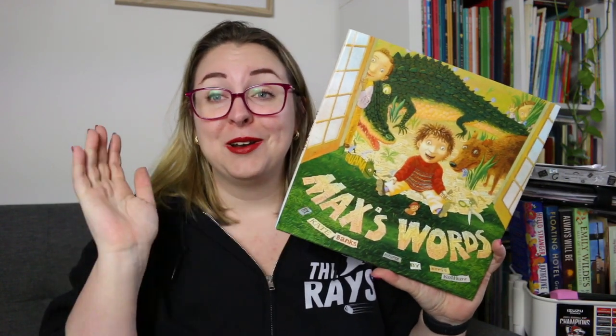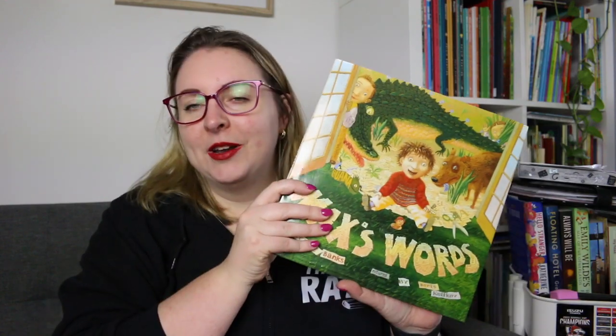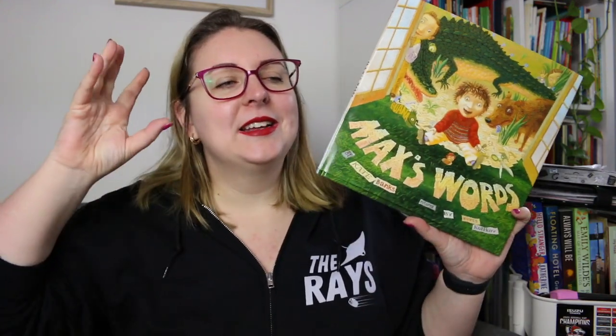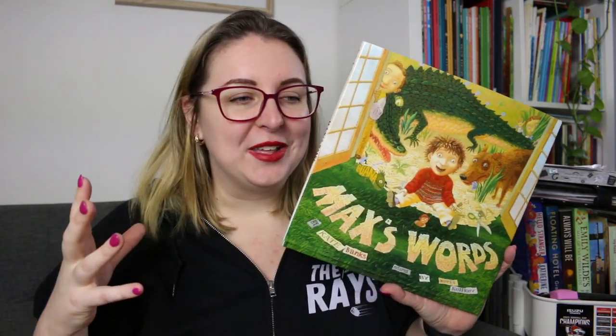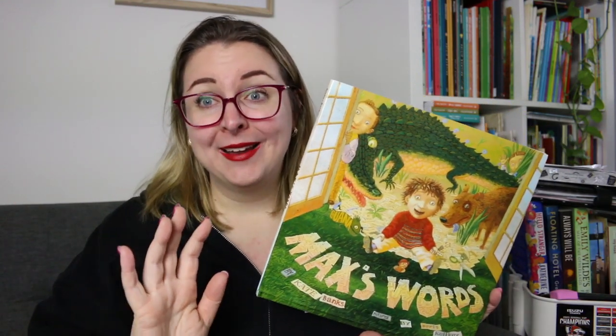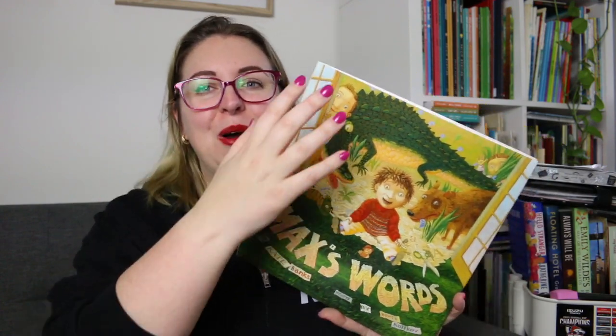There is Max's Words by Kate Banks with pictures by Boris Kulikov, and this one is just another wonderful book about being a word nerd. I love collecting words. This one is about Max — everyone in his family collects things. His two older brothers collect coins and stamps but they don't share them with Max. So Max decides he's going to collect words, and he amasses a huge collection and begins to play with them and put them into sentences. His brothers become really intrigued and want to be part of it, so he shares his words with them and they come up with great sentences. It's really great for wordplay and building kids' awareness of vocabulary. I'm slowly collecting a bunch of books about being word collectors and I'm all here for it — if you've got any recommendations, leave them down below.